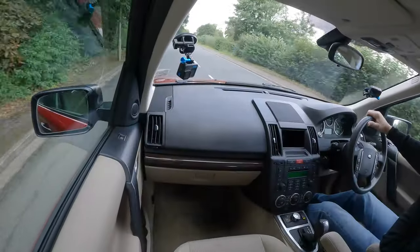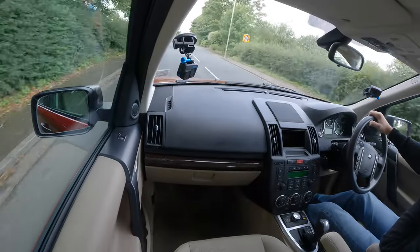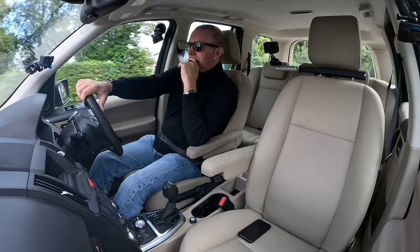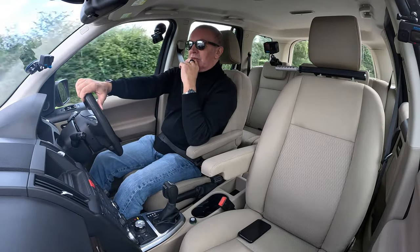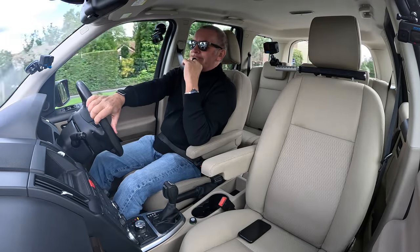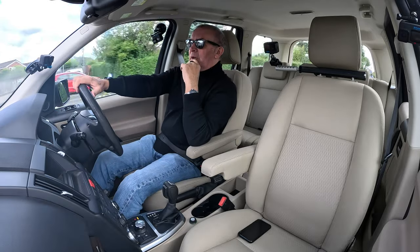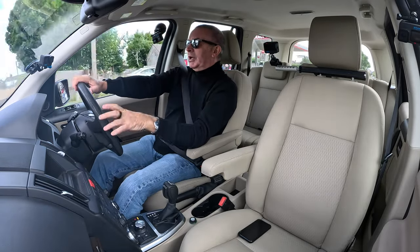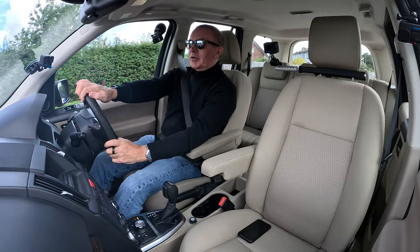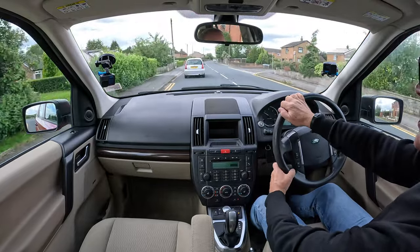I saw an advert for a Tesla that's done 175,000 miles and the owner is swapping it because he wants a tow car. He'd have been better keeping the Tesla and buying an older used Freelander, because they're an absolute bargain.